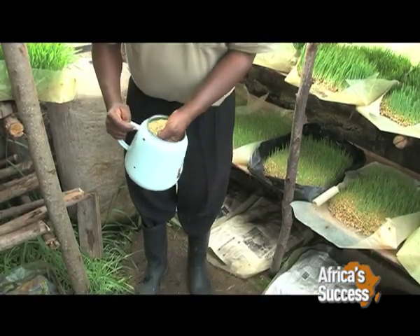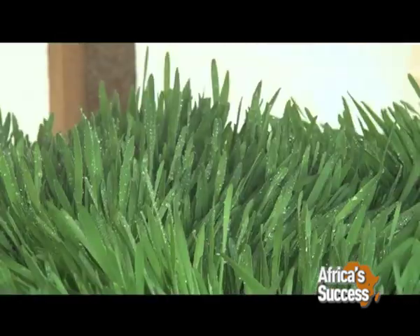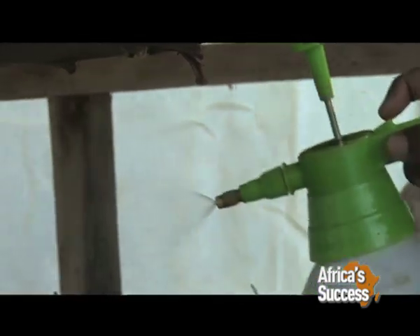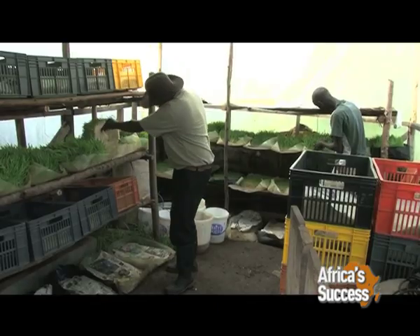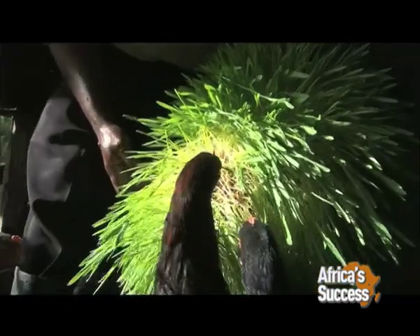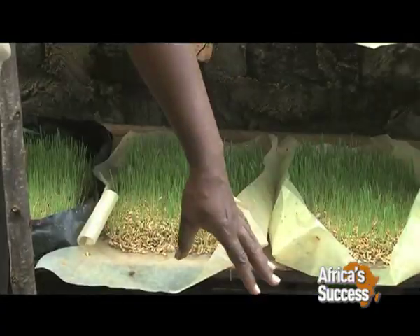Muema's entrepreneurial spirit was ignited when he was retrenched and given a severance package. He invested some of the money in the technology that involves the use of water to speed up the growth of fodder using organic microorganisms. By using wooden shelves and polythene papers, Muema put up a makeshift greenhouse in which he is growing fodder to feed his pigs as well as indigenous chicken. When he became conversant with fodder production, he opened a kiosk in Moiga town to teach local farmers.